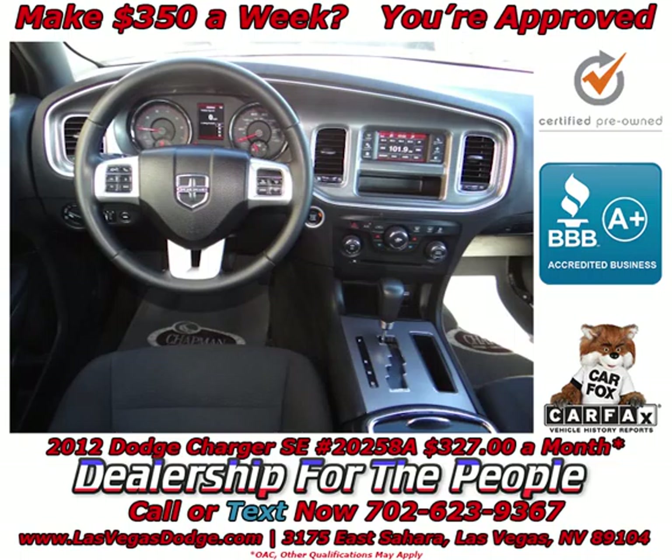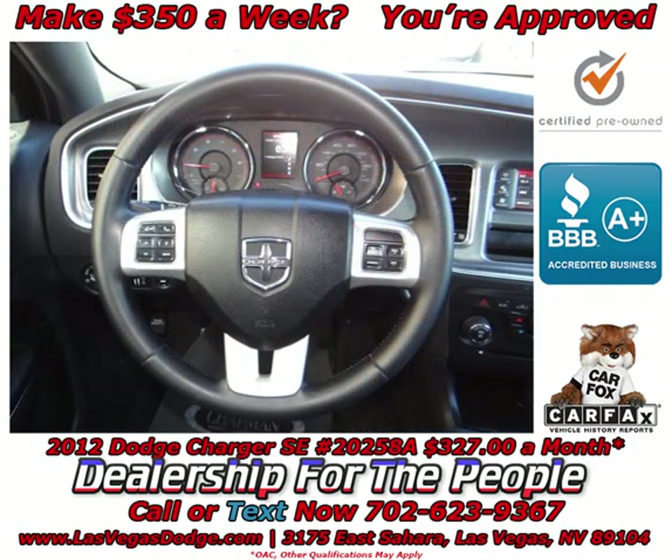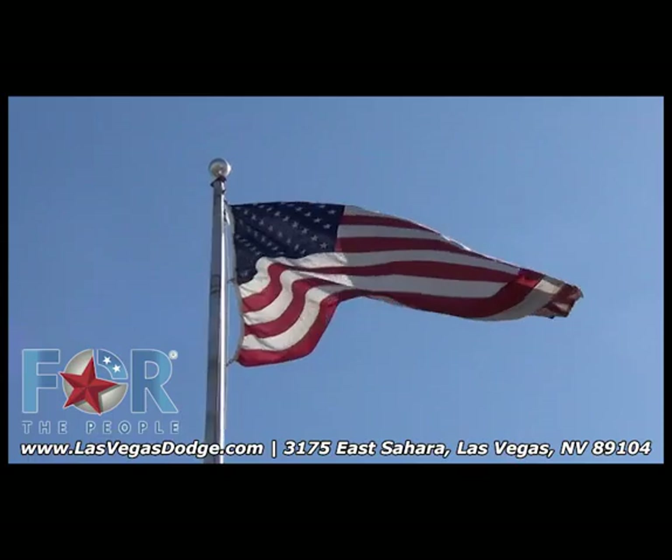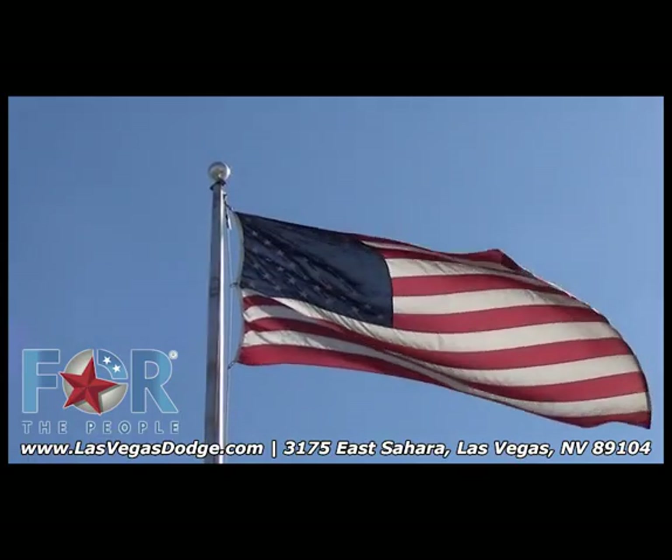If you like it online, you'll love it in your driveway. Take it for a spin today. That's why people make the Chapman Choice every day — you can make the Chapman Choice.